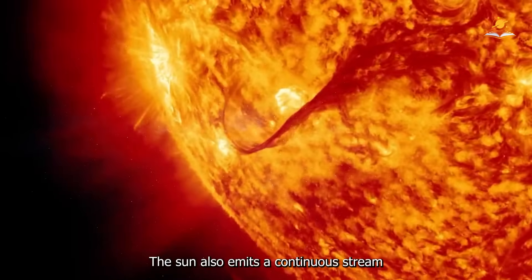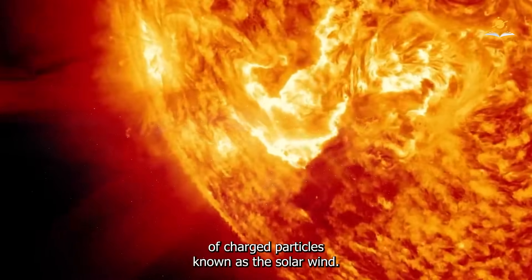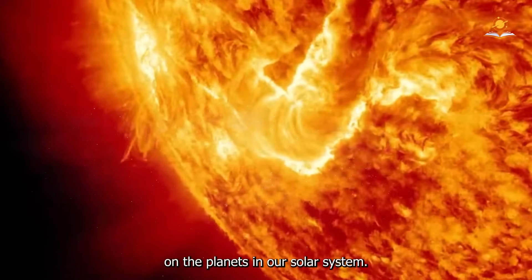The Sun also emits a continuous stream of charged particles known as the solar wind. This solar wind has a significant impact on the planets in our solar system.